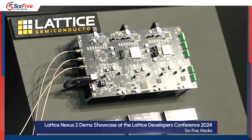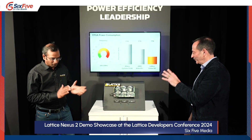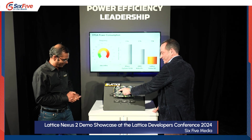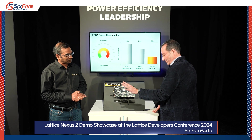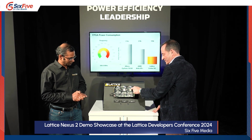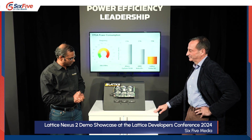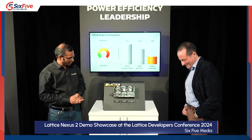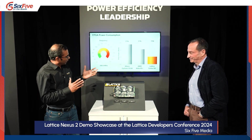compared to the Artix Ultrascale Plus FPGA from AMD and the Cyclone 10GX FPGA from Altera. And can we pause — this is this little chip, the second generation, compared to these somewhat larger-looking chips. Are we looking at the right pieces of silicon here? That's exactly right. This is the small one — good luck finding that. That's the Lattice CERTUS N2, compared with the other two FPGAs.